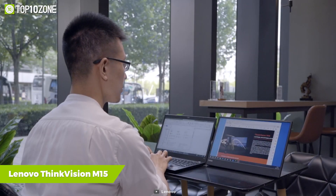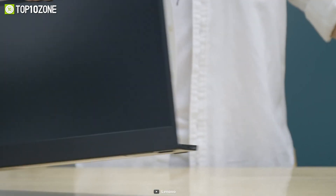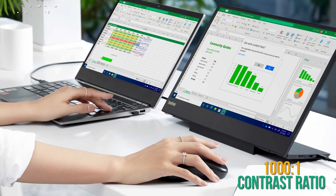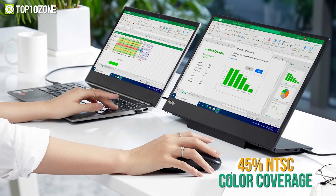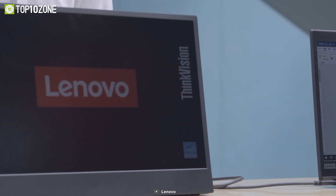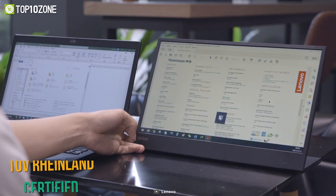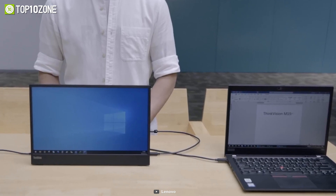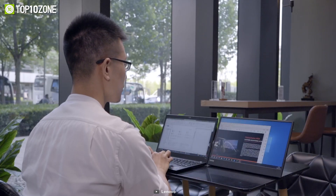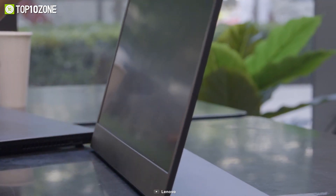Experience dual-screen productivity anywhere with the Lenovo ThinkVision M15, a remarkable portable monitor that is lighter, slimmer, and better than its predecessor the M14. This 15.6-inch FHD monitor has 250 nits peak brightness, a 1000:1 contrast ratio, and 45% NTSC color coverage. It features two identical USB Type-C ports with power pass-through capability, powering both the monitor and your laptop with a single adapter. TÜV Rheinland-certified Low Blue Light technology protects your eyes, and its integrated fold-out stand with height adjustment aligns with your laptop for a seamless experience. Weighing just 1.9 pounds, it is perfect for spreadsheets or presentations.